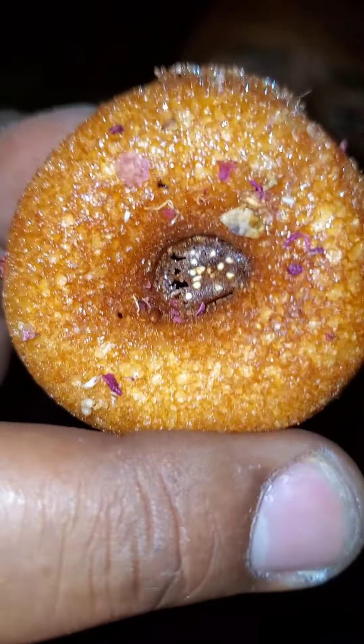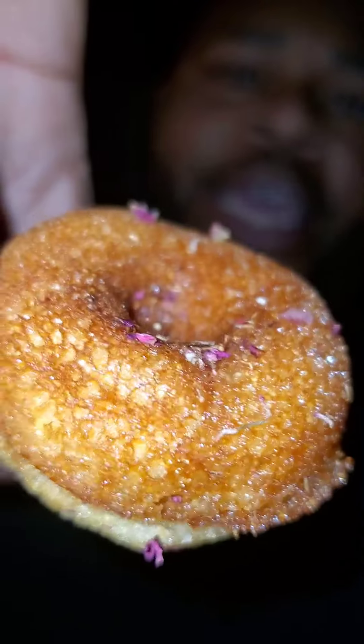Alright, we gotta go in! Oh, they soft too — oh they soft. Here we go. Real pretty, y'all see that glaze on there? That's that honey.